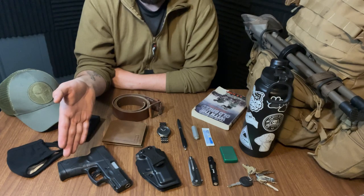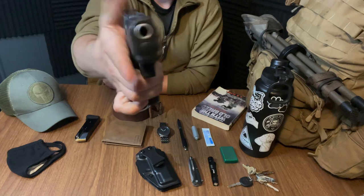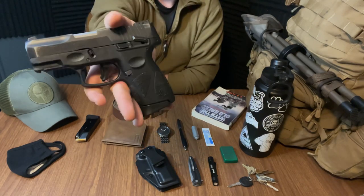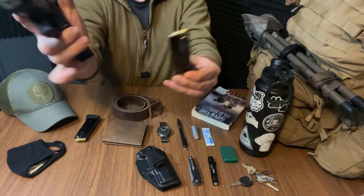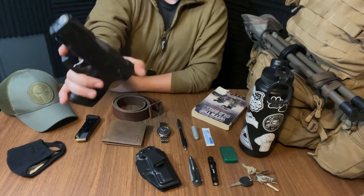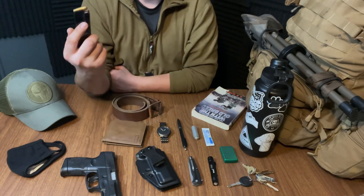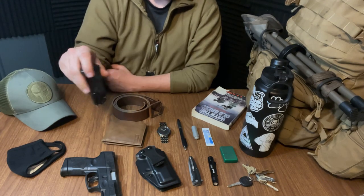Let's get into the eye candy. It's a Taurus G2C 9mm and I've had this thing for a little over a year now, put a pretty good amount of rounds through it and I've yet to have a jam. It's 250 bucks online, comes with two 12-round magazines, and I always keep it loaded with one in the chamber — so 12 and one in the pipe. Pretty nice, hard to beat for 250 bucks. I'll typically carry an extra mag on me, but if I'm not wearing boots I probably won't carry it — I'll just stuff it down in my boot.